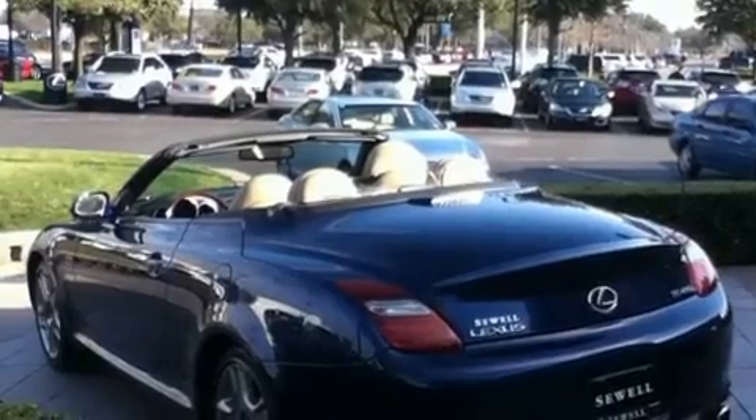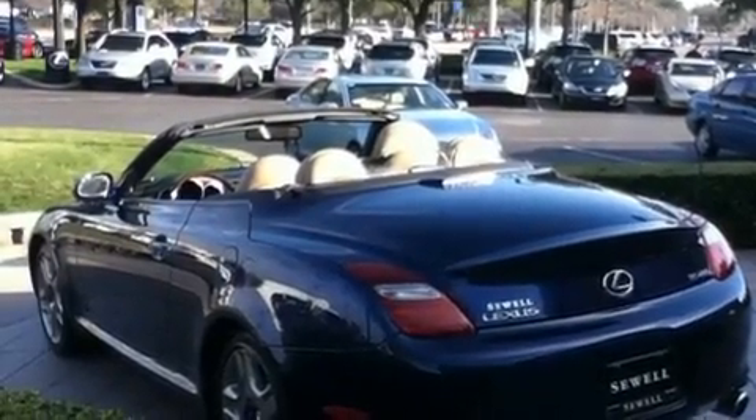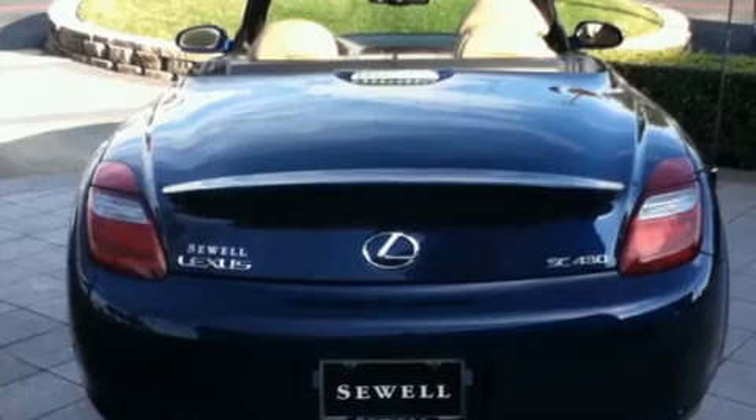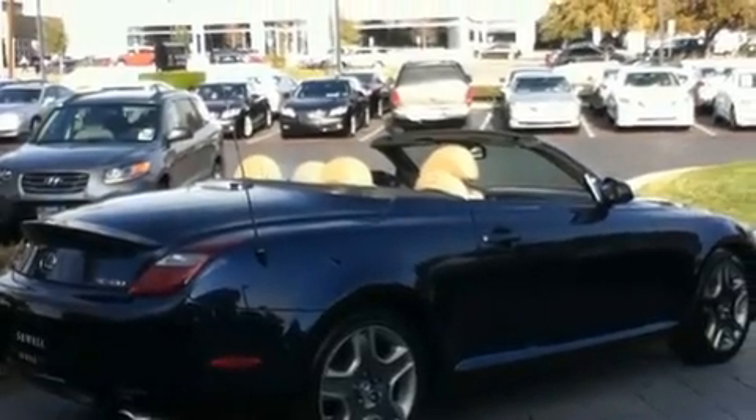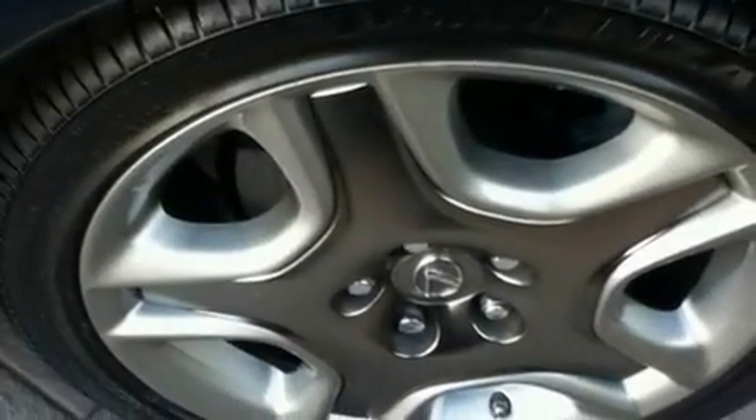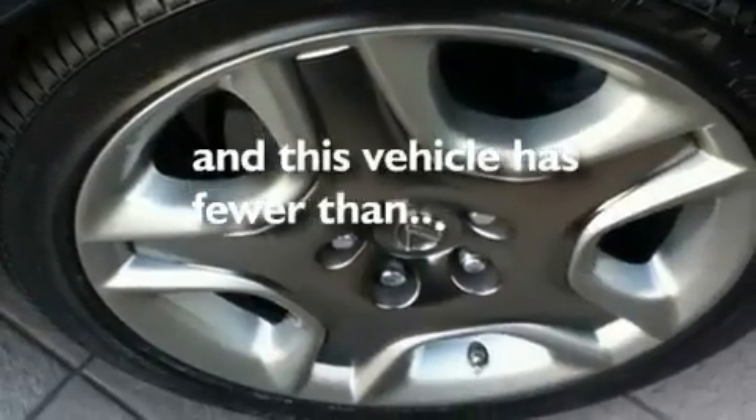Its top features include air conditioning with automatic climate control, a DVD-based navigation system, cruise control, wood-trim interior accents, aluminum wheels, a rear spoiler, an engine immobilizer theft deterrent system, a low tire pressure indicator, an auto-dimming rearview mirror, and this vehicle has fewer than 35,000 miles on the odometer.